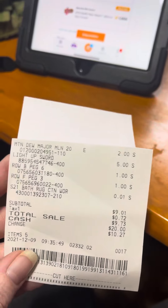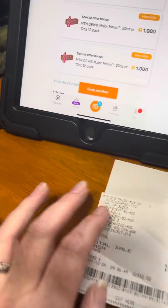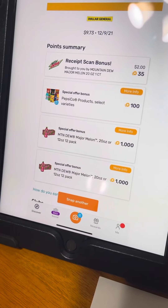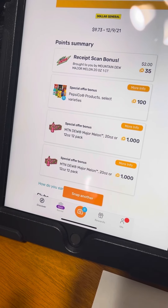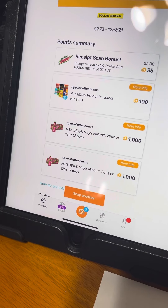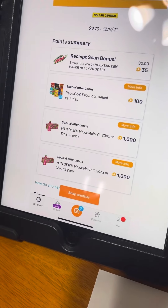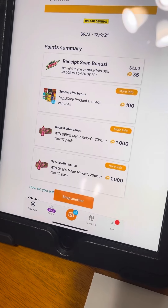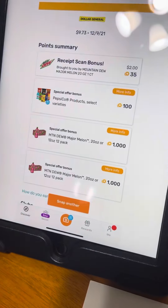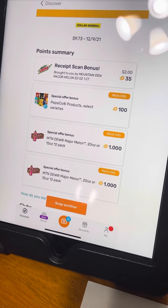I purchased a Mountain Dew Major Melon — you see it at the top right there — for two dollars, and I came home and I scanned my receipt on Fetch. As you can see, I got extra points. I got two dollars and 32 cents and 13 cents back for purchasing that Mountain Dew, so basically it was free plus a 13-cent money maker. If you don't have the Fetch app, check the description box below and you'll find my link to sign up — when you scan your first receipt, you'll get points and so will I.